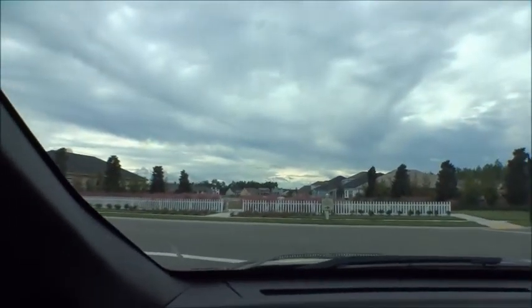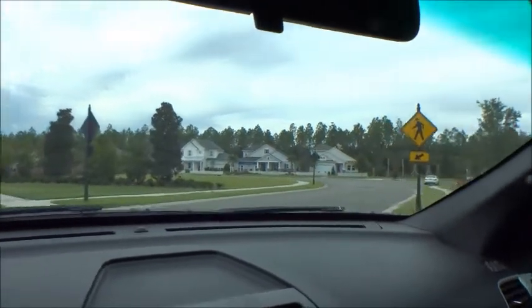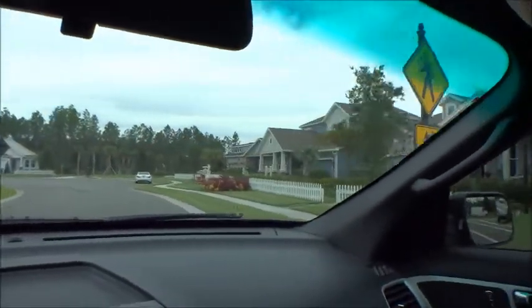Coming into Heritage Trace, we've got a nice sitting area and nice green space overlooking a lake on the other side of the fence. And as you can see — white picket fences, very Americana. Come on in, we'll take a right here.